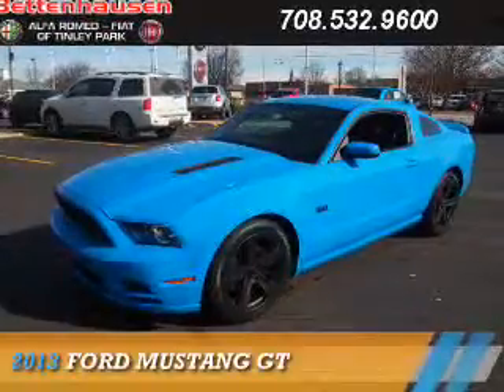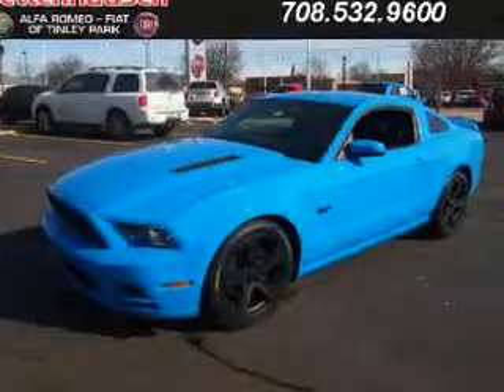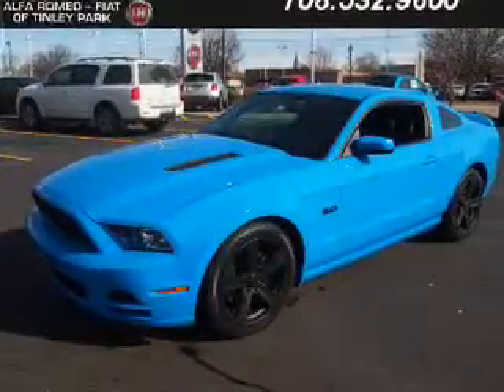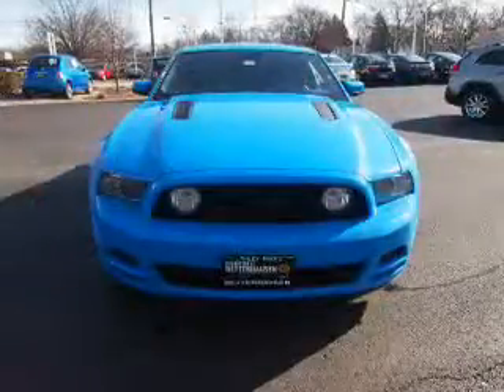Presenting the 2013 Ford Mustang. It's powered by rear-wheel drive, a 5-liter, 8-cylinder engine, and a 6-speed manual transmission.